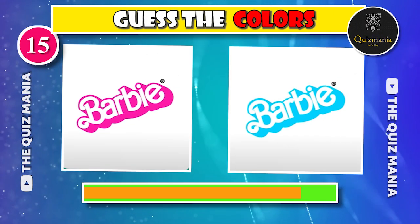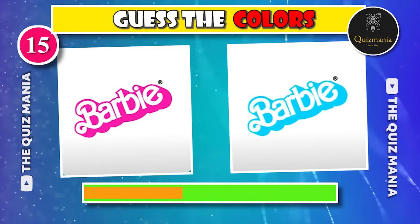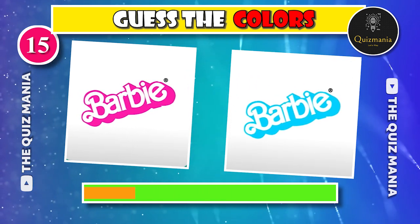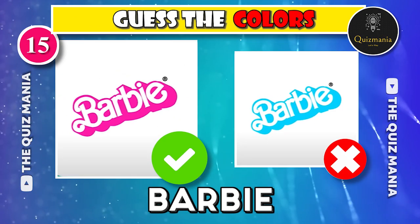Who can guess the correct Barbie logo — logo A or logo B? The correct Barbie logo is A.